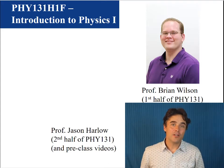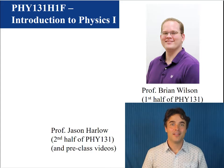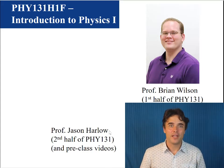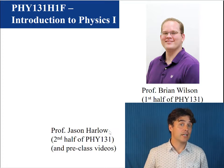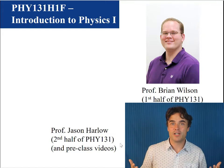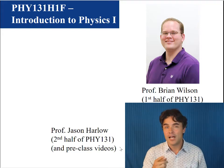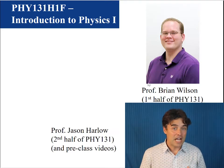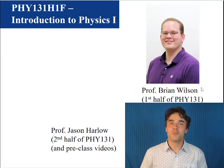Hello and welcome to Physics 131, Introduction to Physics 1. My name is Jason Harlow and I will be teaching the second half of this course starting in late October. I will also be the one recording the daily YouTube videos which go over the reading you are responsible for. The first half of this course is taught by the guy right above me, Professor Brian Wilson.